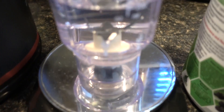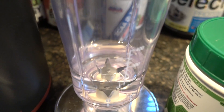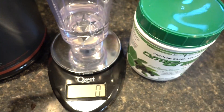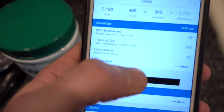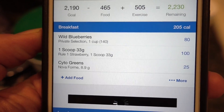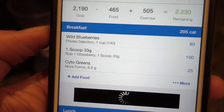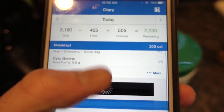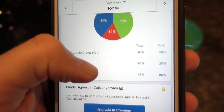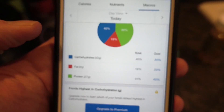We obviously weigh everything out. I've got some water in my blender cup. I've been talking a lot about the MyFitnessPal app — I've already got everything calculated in here: 140 grams of wild blueberries, one scoop of protein, and one scoop of cyto greens adds up to 205 calories. If you pay for this app you can see the exact macros in just that meal, but I'll scroll to my macros for the day.